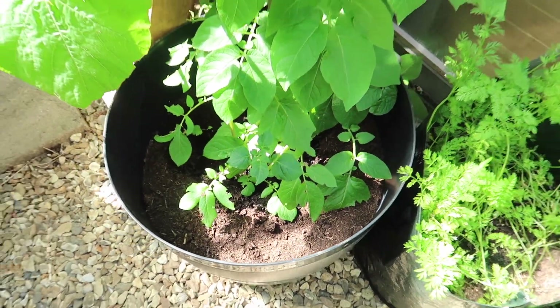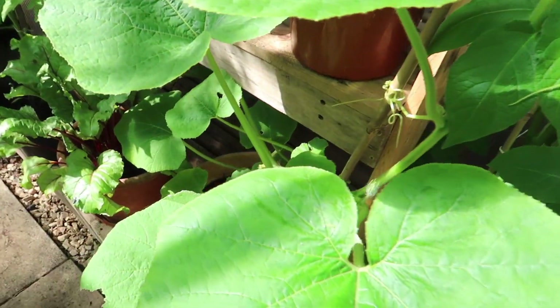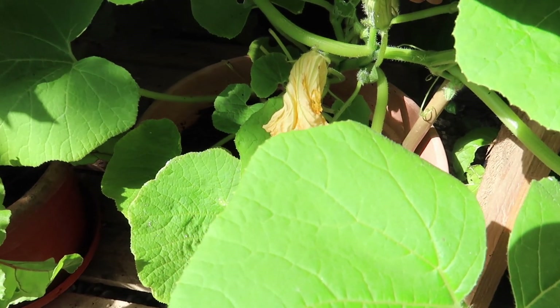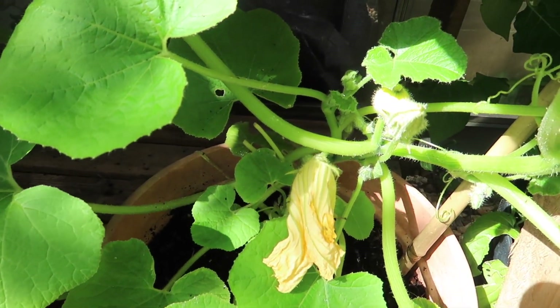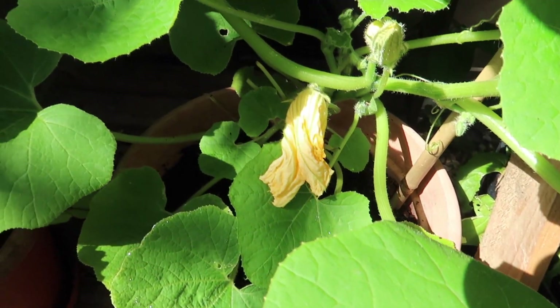My one indoor potato. And then I've got a squash here — I tried to pollinate this but it hasn't grown, so I don't know if it's actually pollinated, which is a shame. I wasn't really sure what I was doing.